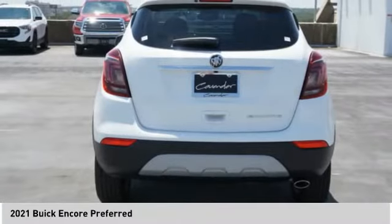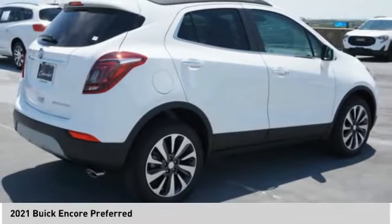Airbags, front knee airbag, audio, internet radio, and Pandora. Come take a test drive today.